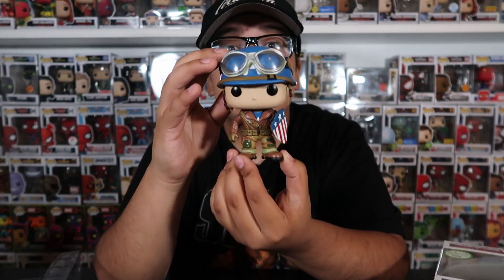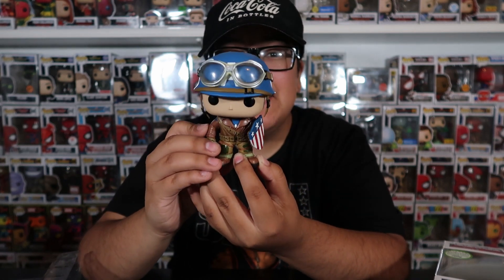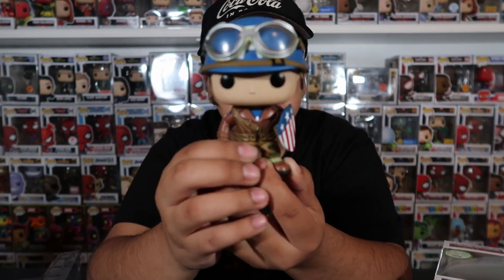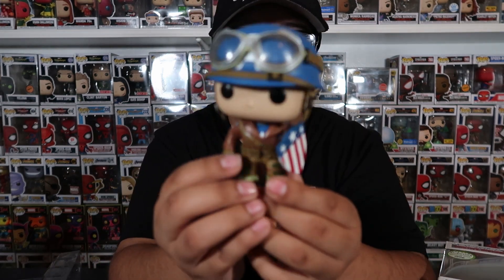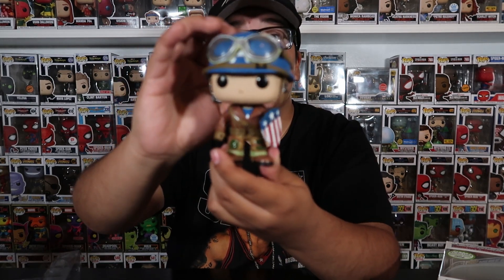Look at this pop — I absolutely love it. This will probably always be one of my favorites. When I first started really getting into collecting Marvel, this is the one I wanted so badly. At the time it was worth around $100, and I actually won this in a raffle for $15, which is insane. I know some people don't like the older style design, but to me it just looks so good on Cap. This will always be my favorite Captain America Funko Pop.